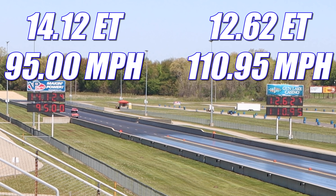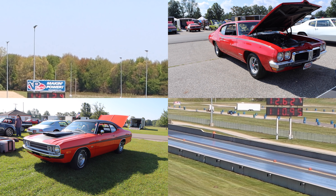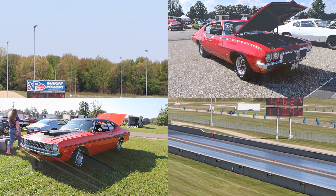The Pontiac takes home the win, running 12.62 seconds at 110.95 miles per hour. And in the other lane, the Demon ran 14.12 seconds at 95 miles per hour. Since this was a single heads-up time trial race, that's all you get. Huge thanks to the owners for bringing out these cars — absolutely awesome seeing them on the drag strip. Catch you guys at the next one.